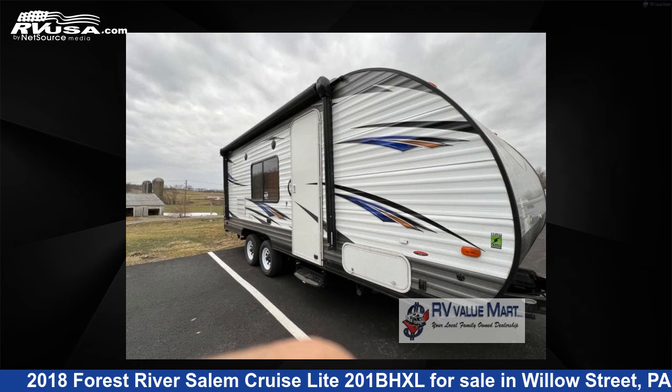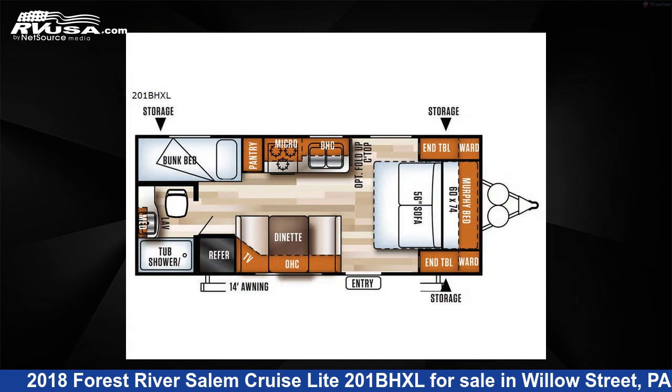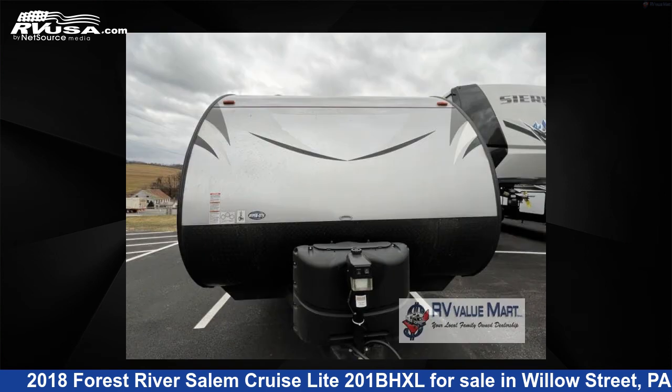This 2018 Forest River Salem Cruise Light 201BHXL is a travel trailer RV. It is located in Willow Street, PA 17584 and is offered for sale by RV Value Mart.